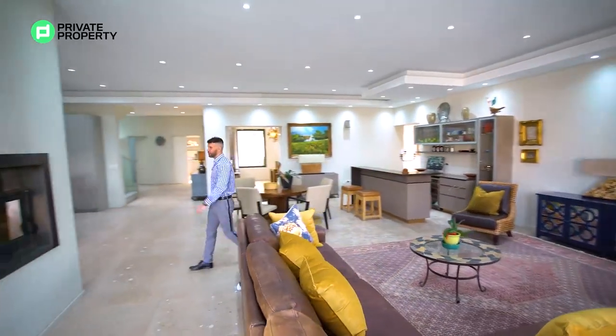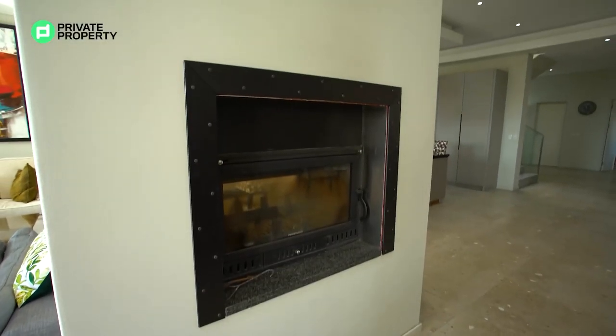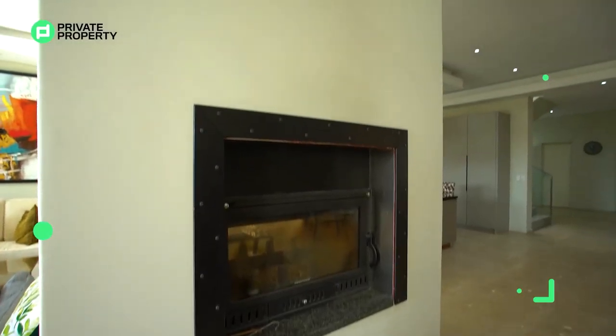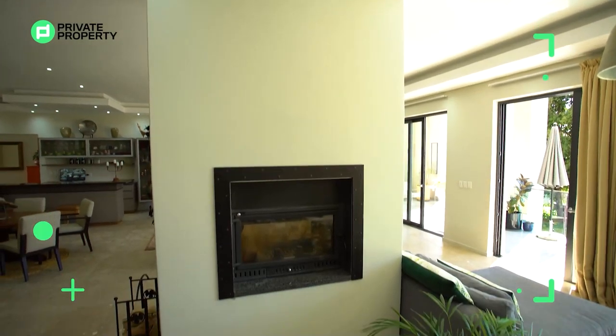We've got a fireplace — and not just any fireplace, a mega master fireplace framed beautifully with some wrought iron. It doesn't just provide heat this way; it goes straight through to the other side, which is quite important.